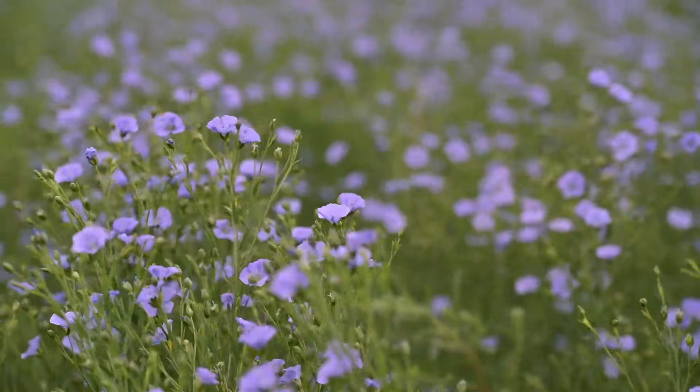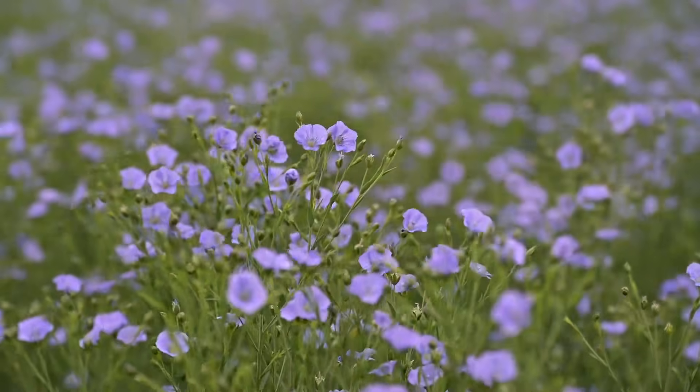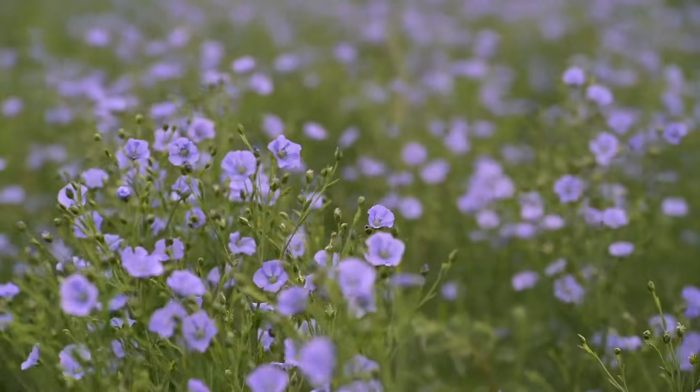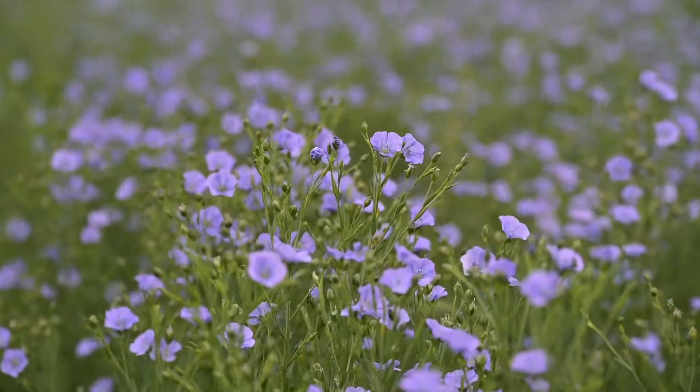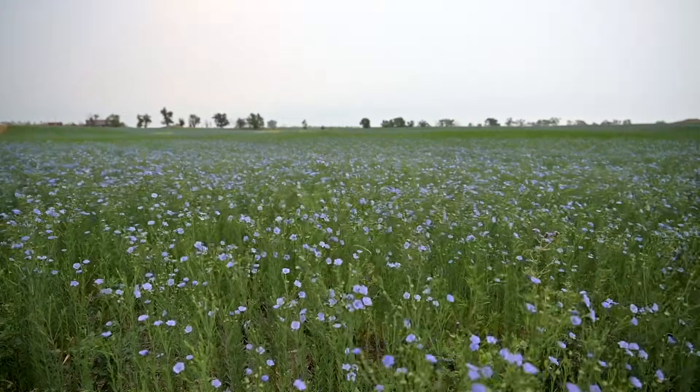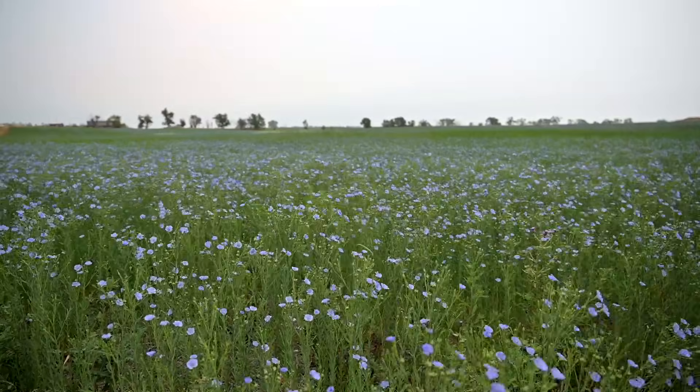Close to maturity, flax blooms with beautiful periwinkle flowers that bloom for only a few hours. They peak in the early afternoon and fall away by sunset, replaced by new blooms each day for about two weeks.